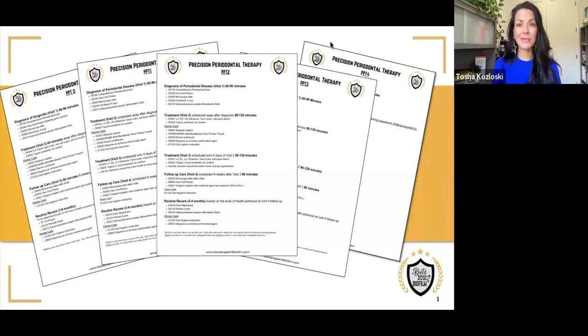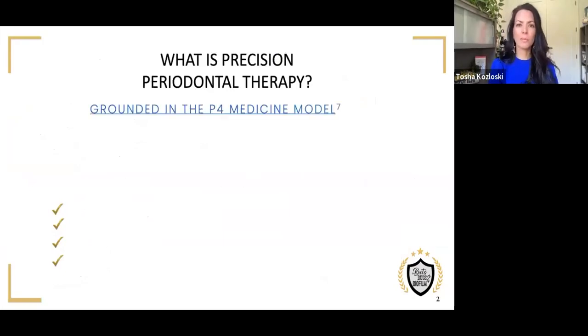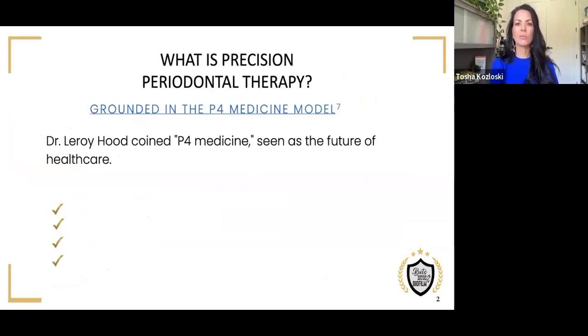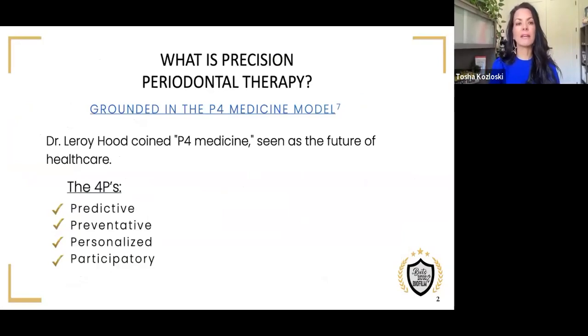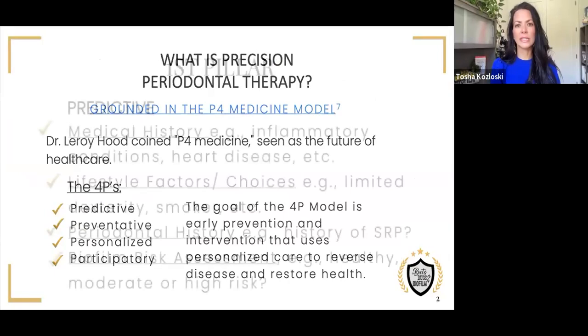Hi everyone! Let's get right into what precision periodontal therapy is. It is grounded in the four-P medicine model, a term coined by Dr. Leroy Hood. The four P's stand for predictive, preventative, personalized, and participatory — all with the goal of early intervention and prevention that uses personalized care to reverse and restore disease.